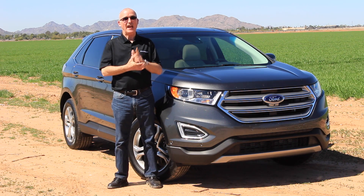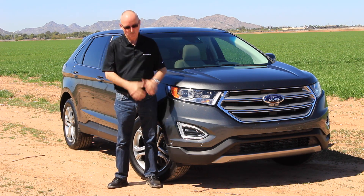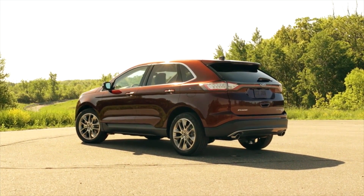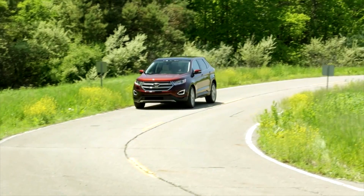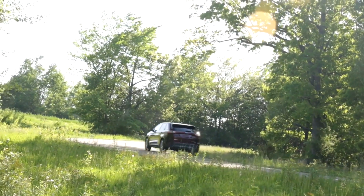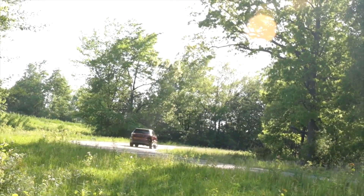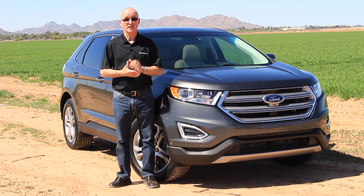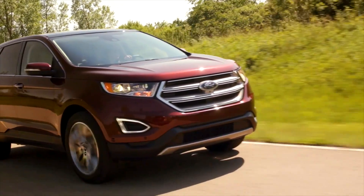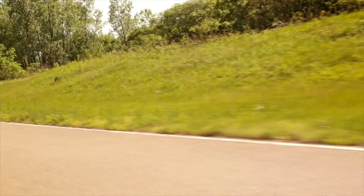This new Ford Edge is the first car to come with an all-EcoBoost lineup. In the base models, you get a 2.0-liter, 245-horsepower turbocharged 4-cylinder. In the real world, it's enough for just about any driver. However, if you're looking for some more excitement, go with the optional 2.7-liter twin-turbo EcoBoost found in the Sport model.